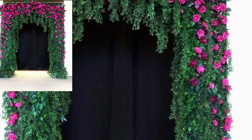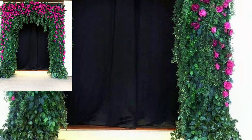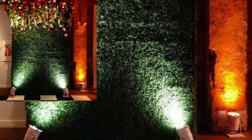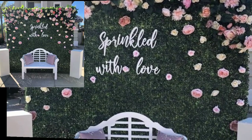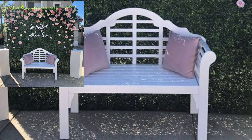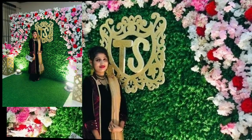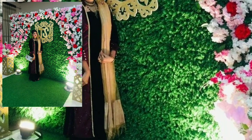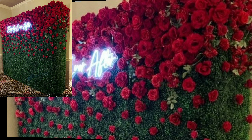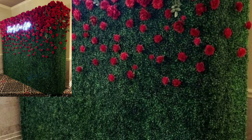Dear viewers, please subscribe to my YouTube channel and press the bell icon so you will never miss any videos or any collection on my channel. In this video you will see 30 plus stylish modern flower backdrop decoration designs. If you like my videos, please share them with your friends, family members, and on social media.